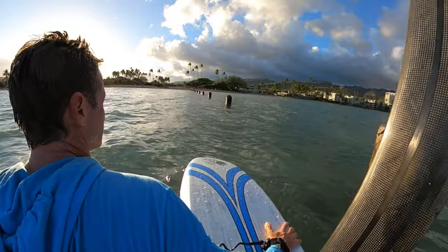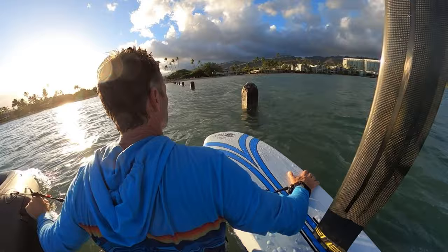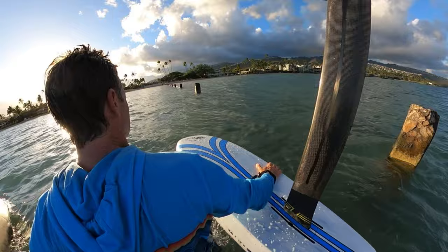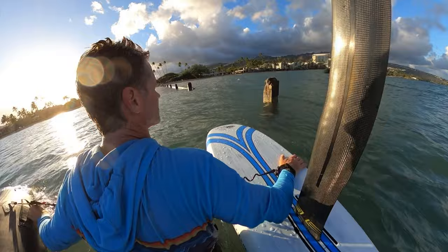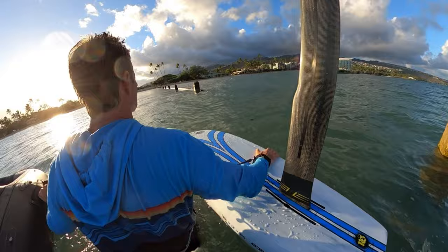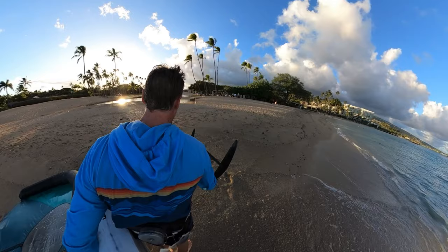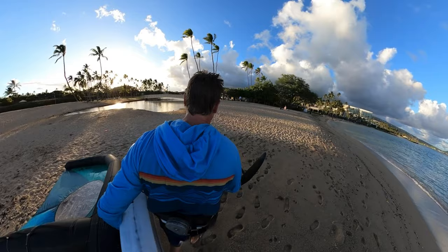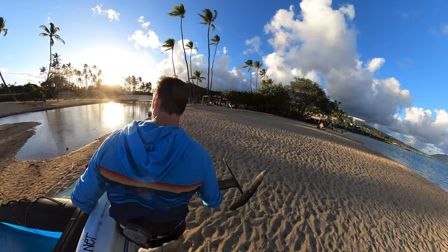Coming back in, follow those pylons back in. You can also wing in — if you stay to the right of the pylons there's a little channel, and if you stay high up on your foil you can wing almost all the way to the sand, which is what I usually do. But with my nice Mike's Lab foil I don't want to risk getting any scratches on it, so I'm always super careful and just walk it in. Nice thing about Kahala — there's a shower, and it's easy to clean up your gear. Over here on the left side of the bridge is where we're going to have our award ceremony and barbecue and have a little party for everyone after the race.